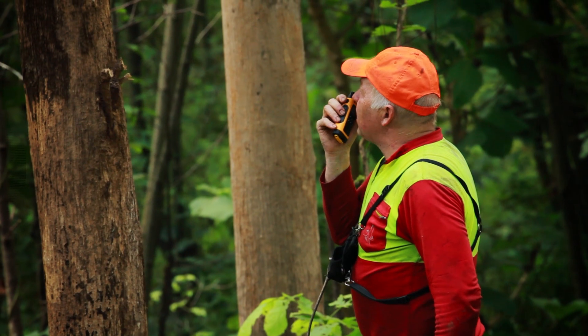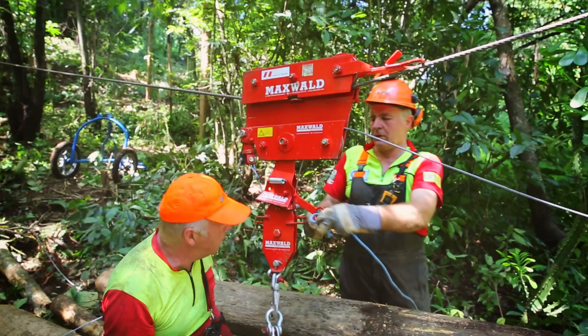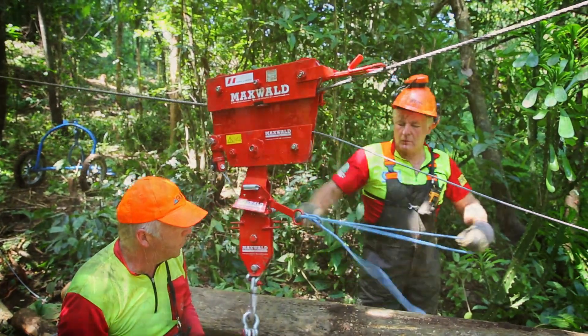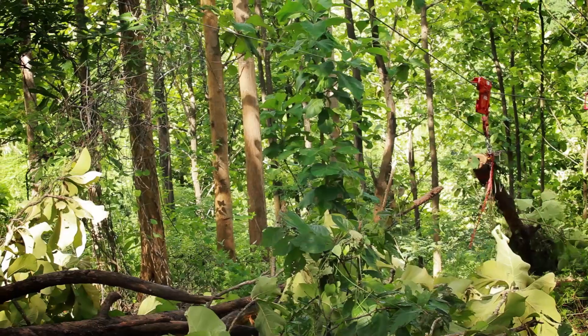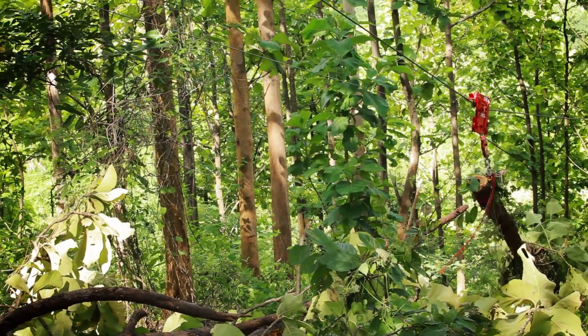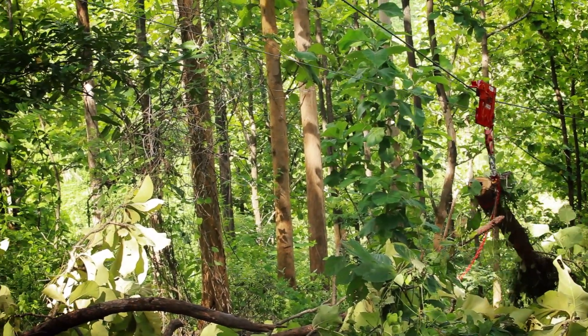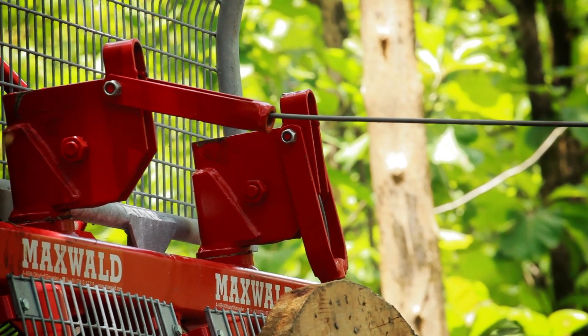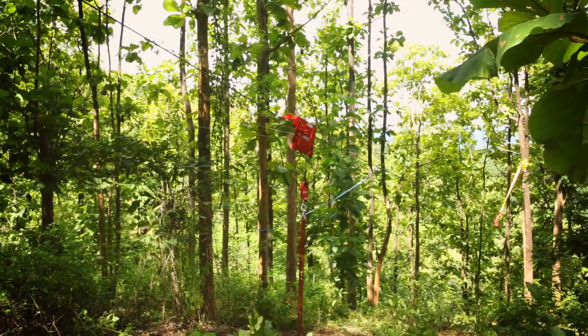This film was produced during a first training session by Austrian instructors using the Maxwald Mini Skyline system in Bokeo province. Uphill extraction is technically the easier and safer system and requires only a single drum winch. The carriage is moved downhill by gravity.